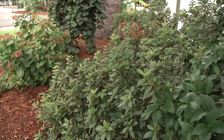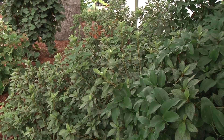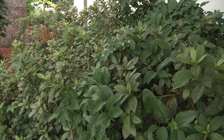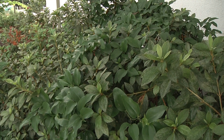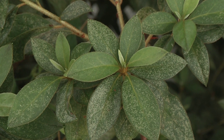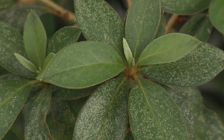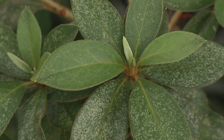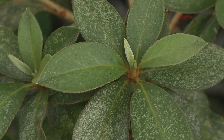One of them is azalea lace bug. We love our azaleas around here — we have the North Carolina Azalea Festival, and it's a big part of our landscapes. The most common insect pest reported in North Carolina is the azalea lace bug. It's fairly easy to detect. If you walk up to the plants, you'll notice a stippled leaf.